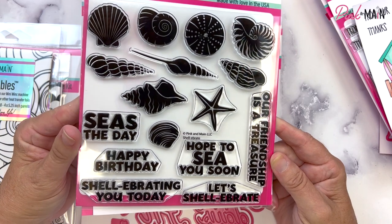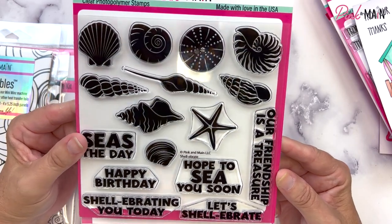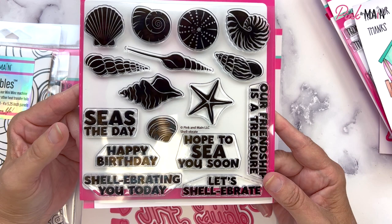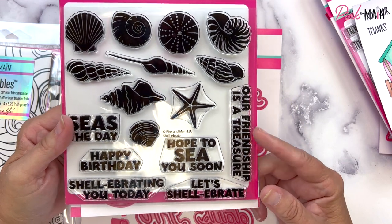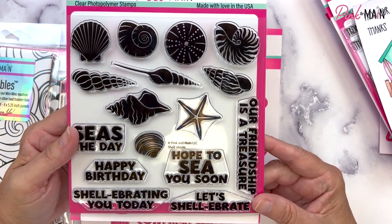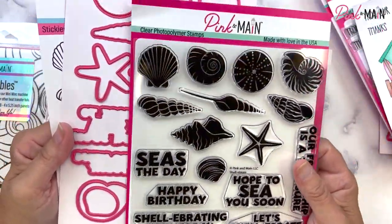Our next stamp set is also a 6x6 stamp set called Shelebrate. It's got beautiful solid image shells along with big bold sentiments: Seize the day, happy birthday, celebrating you today, hope to see you soon, let's Shelebrate, and our friendship is a treasure. We have coordinating dies for this stamp set as well, and they will cut out the sentiments also.